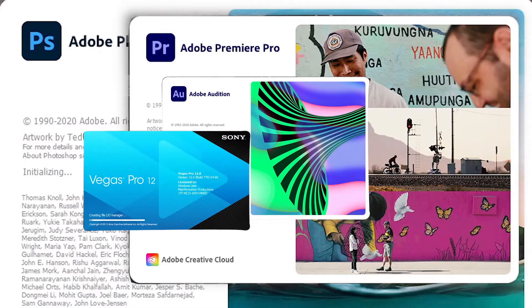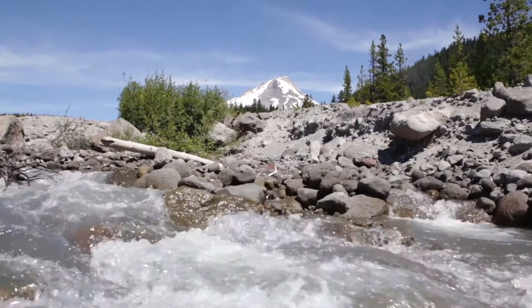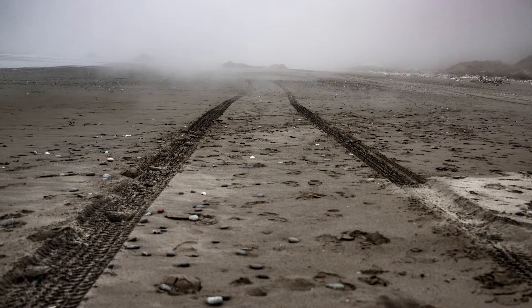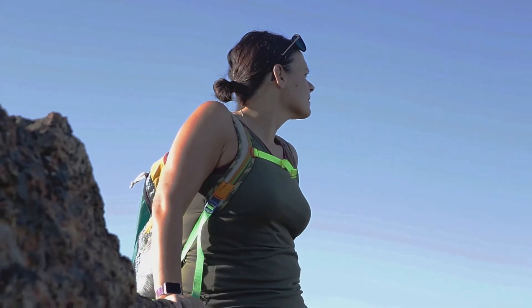Today we're going to do a Red Rock review. I went and picked up a couple of items for hiking the Pacific Coast Trail.